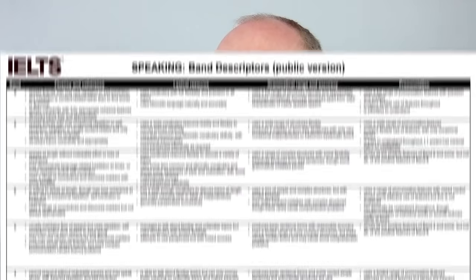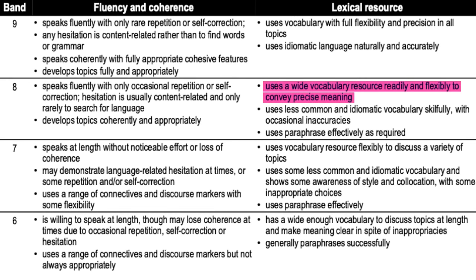Now, you might think that in IELTS speaking you need complex vocabulary. Actually, the band descriptors don't mention complex vocabulary. Band 8 says: 'uses a wide vocabulary resource readily and flexibly to convey precise meaning.' It's about using the right words in the right place at the right time — not necessarily complex. There's a balance between showing off vocabulary and using words flexibly, but simplicity helps you communicate.